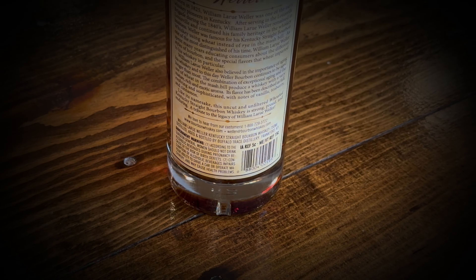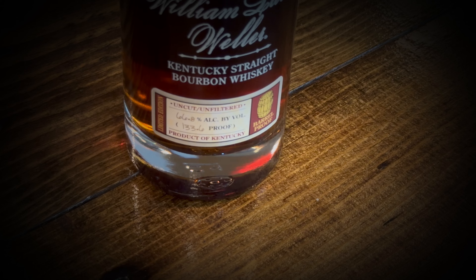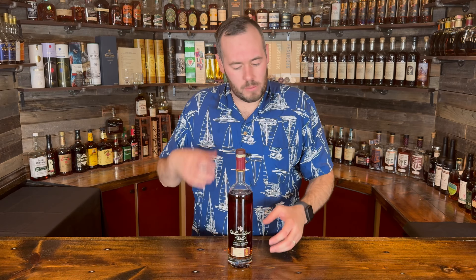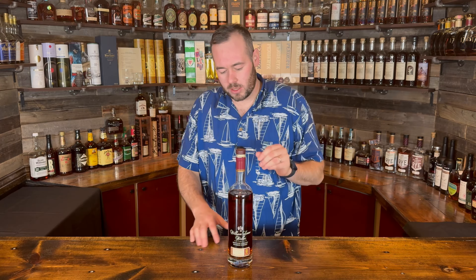This is coming in at a whopping 66.8% ABV, or 133.6 proof — a proud product of Kentucky and the Buffalo Trace Distillery. This has been a unicorn for me for a long, long time. I finally got it this year. I've had an opportunity to get this bottle before, but there was something else on the list I was wanting even more. However, we have this today.